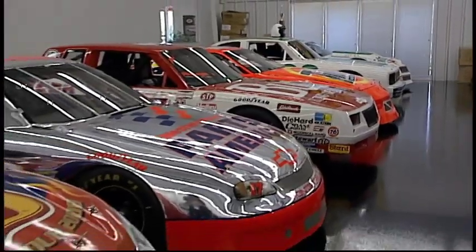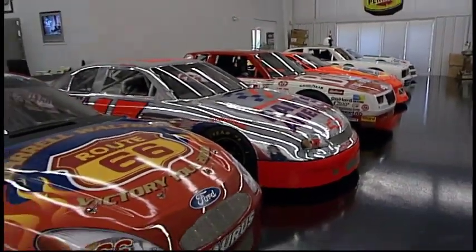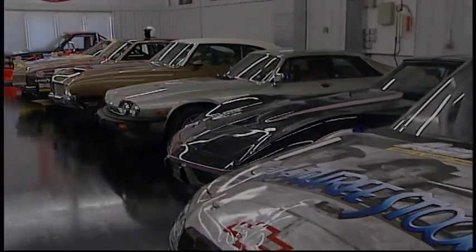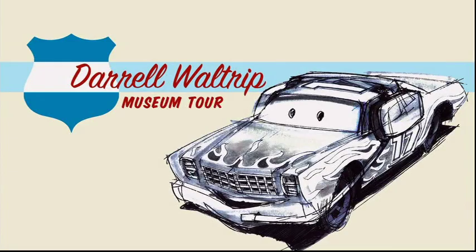A lot of guys collect cars, but a lot of times you just collect them because you like a particular car, a model, or something about that car. But these cars I'm emotionally attached to. I've been fortunate to be able to collect what I have.